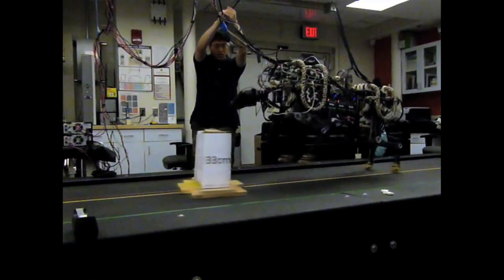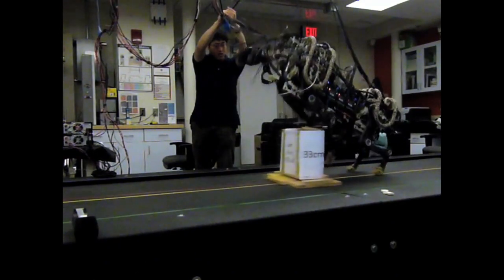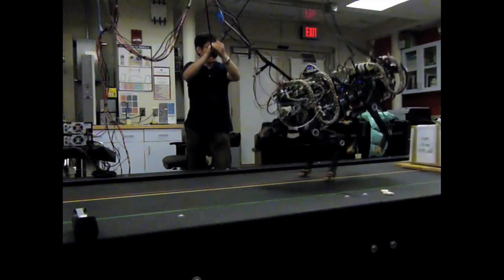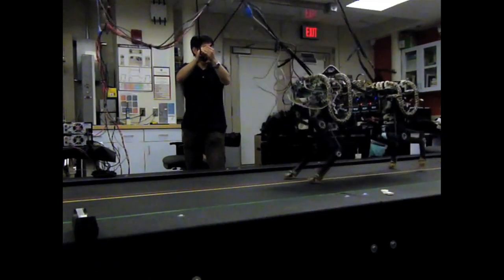For example, we can create prosthetic legs out of that technology, or it can even make a new form of transportation replacing cars, so that you don't need roads in our world.